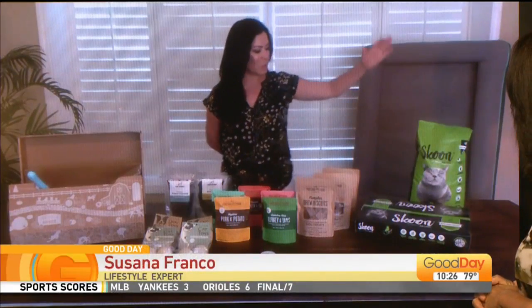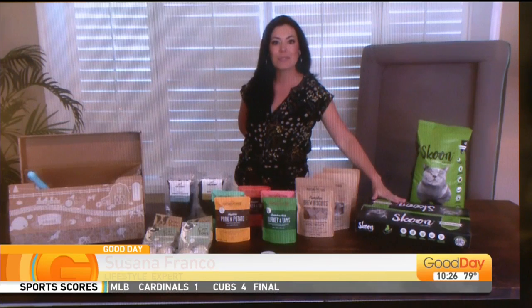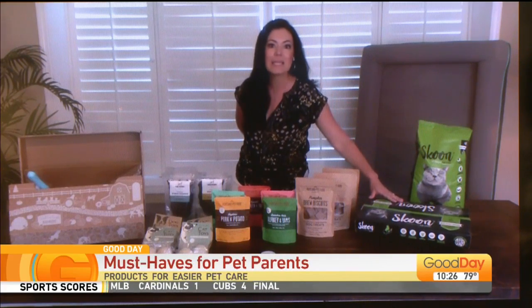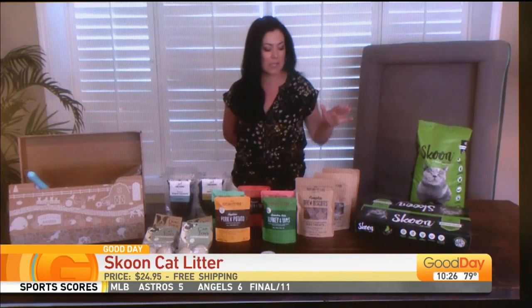We are going to start with our cat litter box over here. It's Scoon, an all-natural cat litter box. We'll talk about how it's non-clumping, all-natural, easy to get rid of, no smells, no odors.